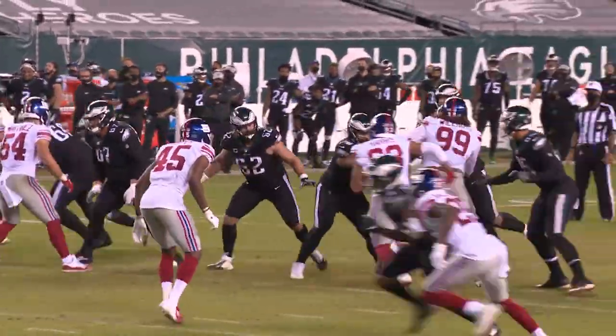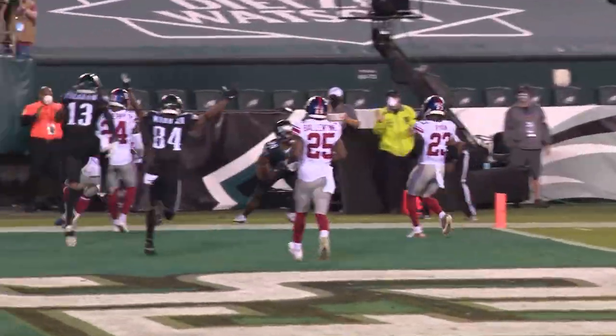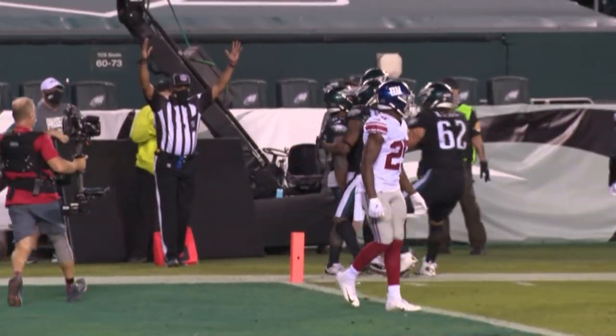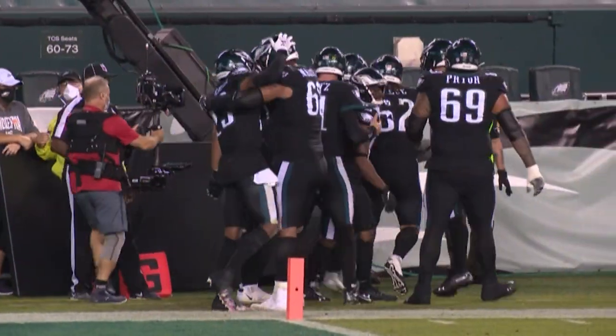Wentz takes the snap. Back in the pocket, steps up, throws it right sideline. Caught by Boston. Did he get his feet in? Yes! Touchdown! With 38 seconds to go, Boston Scott has given the Eagles the lead.